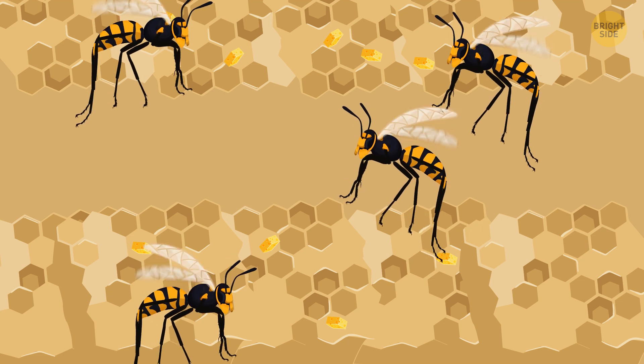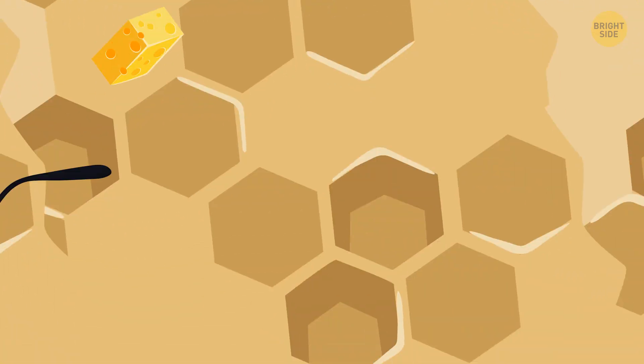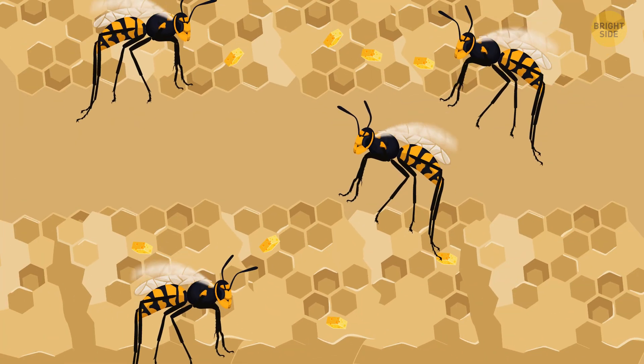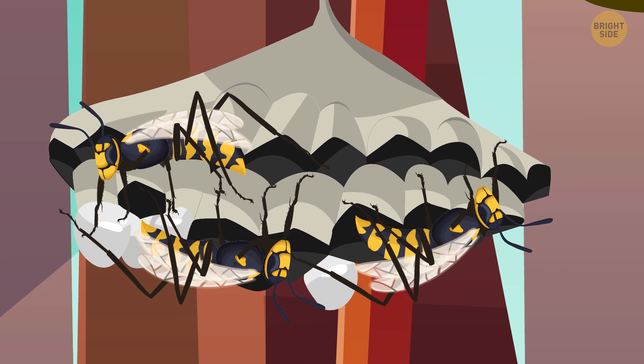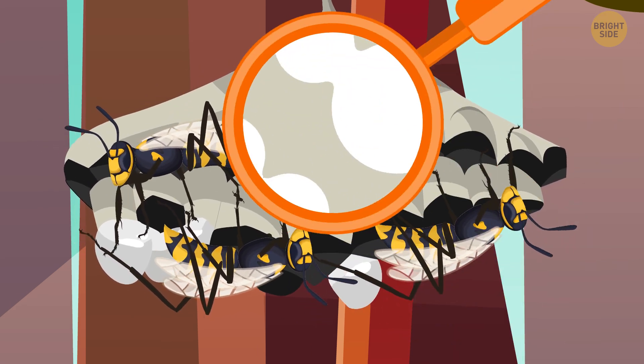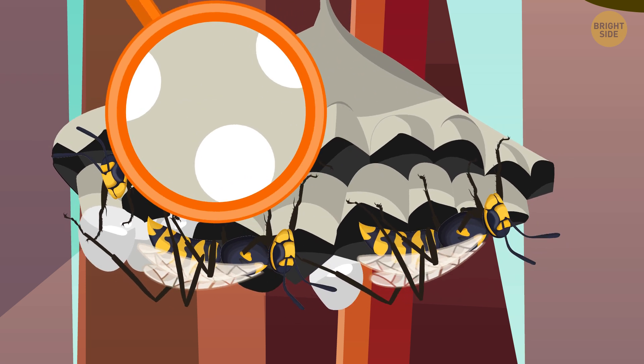You can see the drones — which are male wasps — circle around from cell to cell. They want to make sure everything's okay and each larva has enough food. Nests need to be at a stable temperature with high humidity because of the larvae. That's why wasps are working hard to insulate the nest.